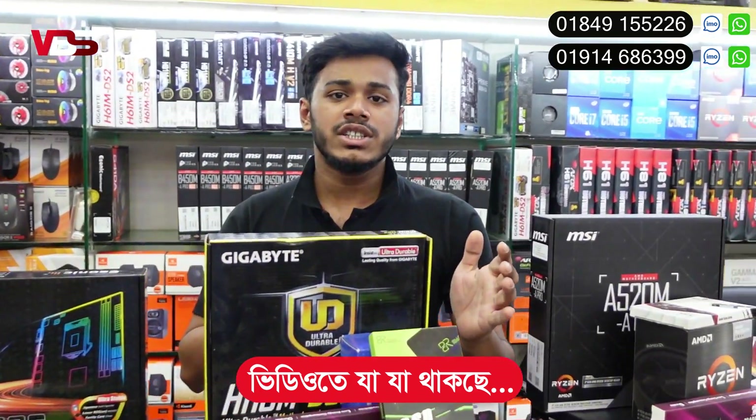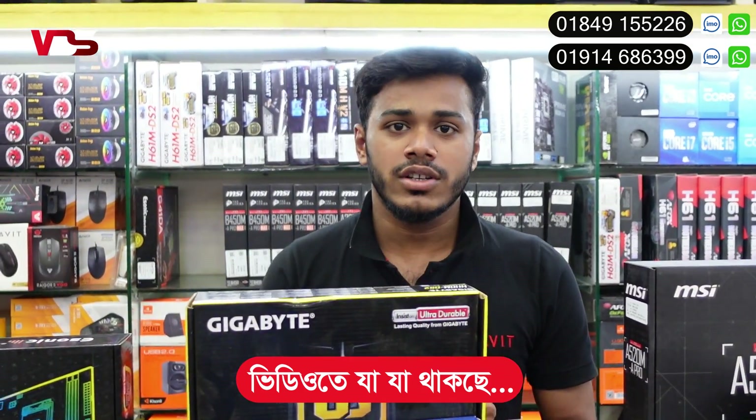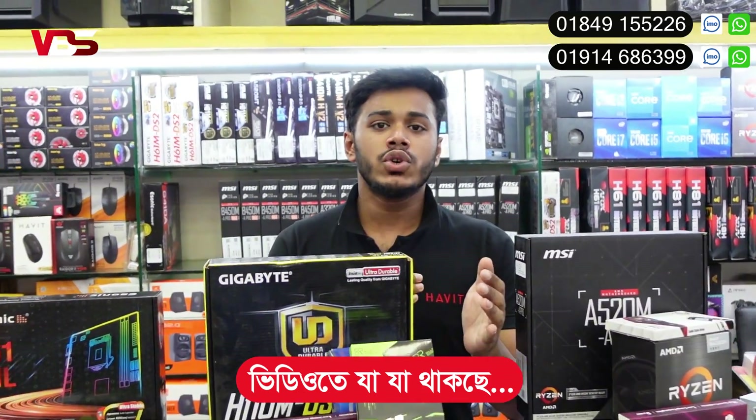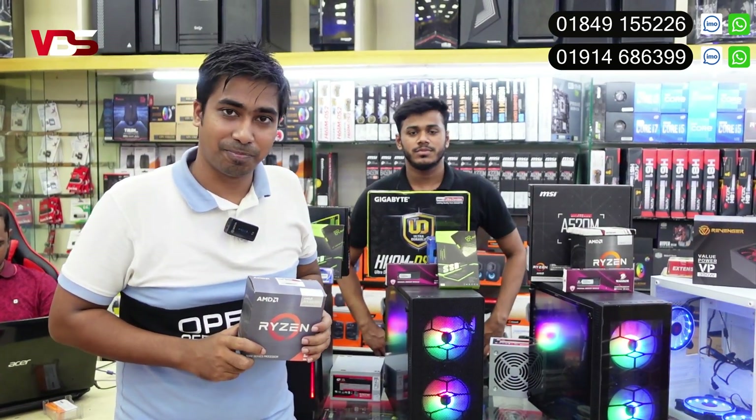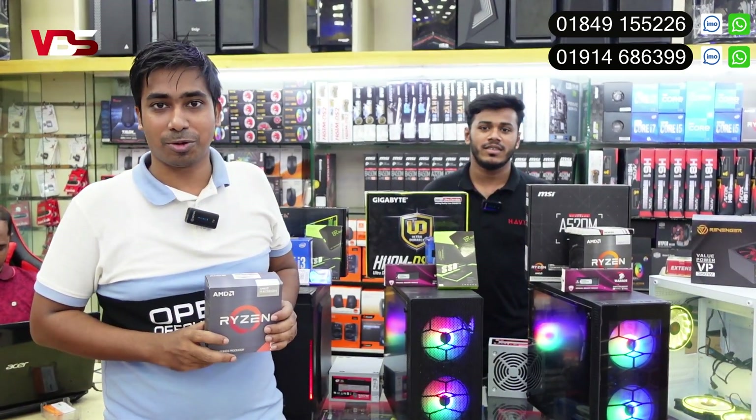It's a 6th generation of graphics. This is a perfect generation of graphics. Assalamualaikum, friends. Welcome to another special video. How are you? This is a very special video.